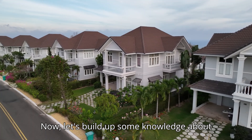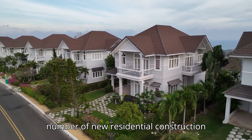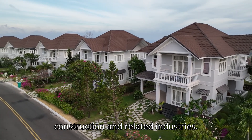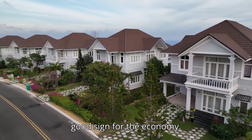Now let's build up some knowledge about housing starts. Housing starts track the number of new residential construction projects. High housing starts signal economic growth, creating jobs in construction and related industries. So when housing starts are up, it's a good sign for the economy.